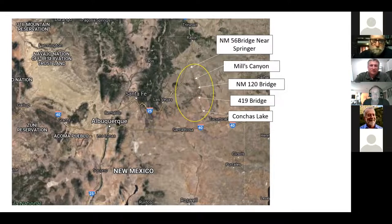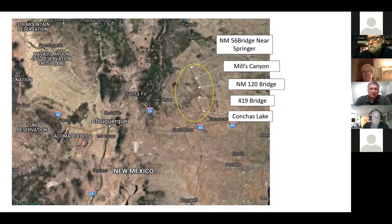Regarding rapids ratings from Mills Canyon to the NM 120 bridge: there was one rapid I'd call a class 3 — not a difficult one. You should be able to scout it and portage if needed. Everything else was class 2, with really fun little drops. You get a big pool, paddle across, then there's a fun little drop for about 100 yards.